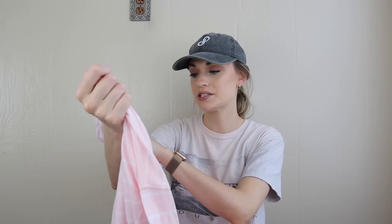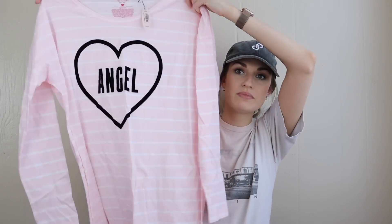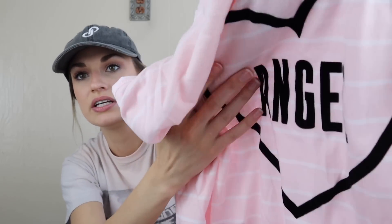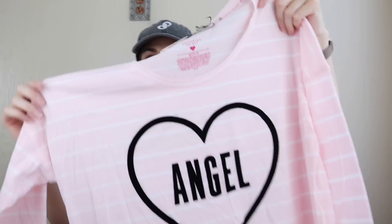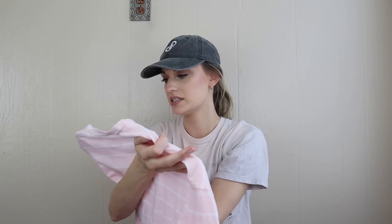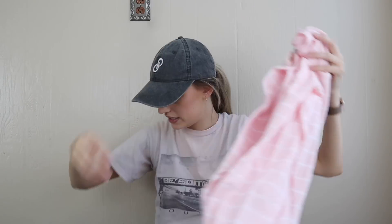Next we have Victoria's Secret, new with tags — which we love to see. Size medium sleep shirt with a striped print, and this angel graphic is actually velvet texture. If this were not new with tags I probably would have left it. It's 60% cotton, 40% polyester — lightweight and comfy.